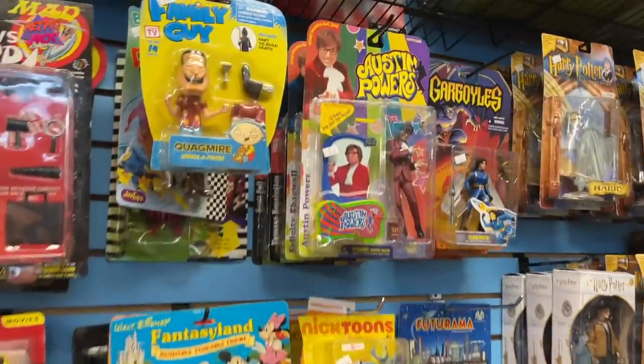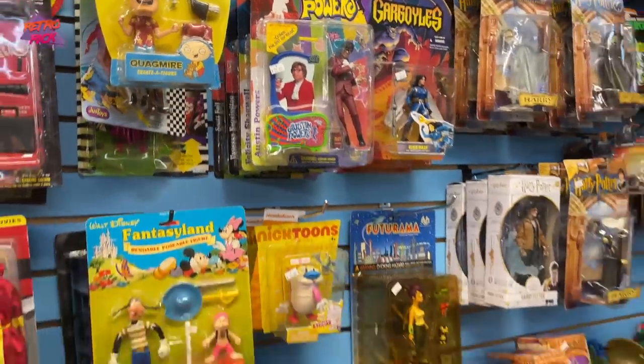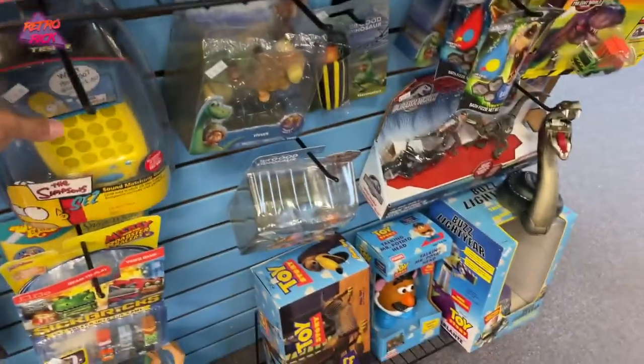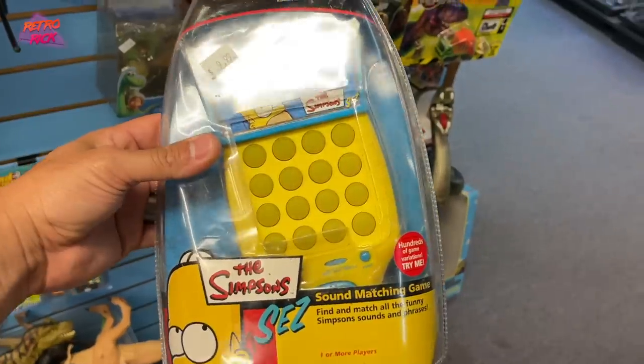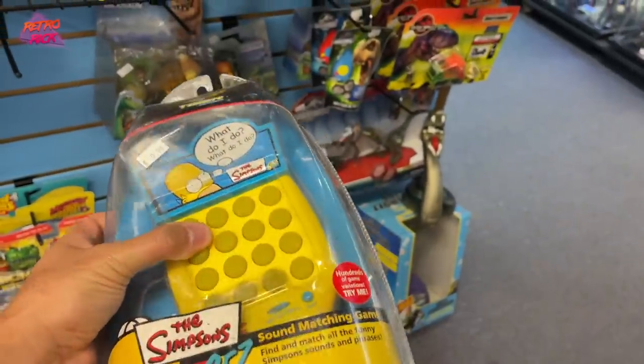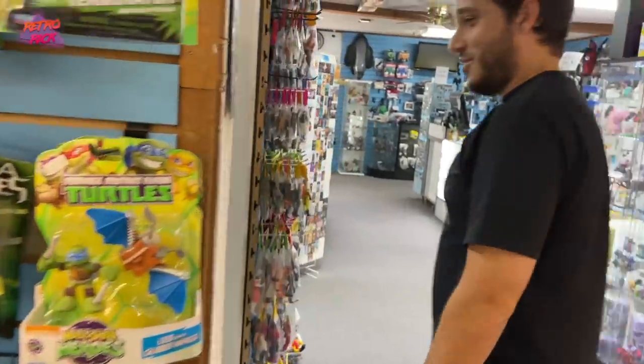And then there's good old Austin Powers figures, because why not? What is this — Sosa's, some kind of sound matching game. Don't tell me it works. There's a whole new little room in here.